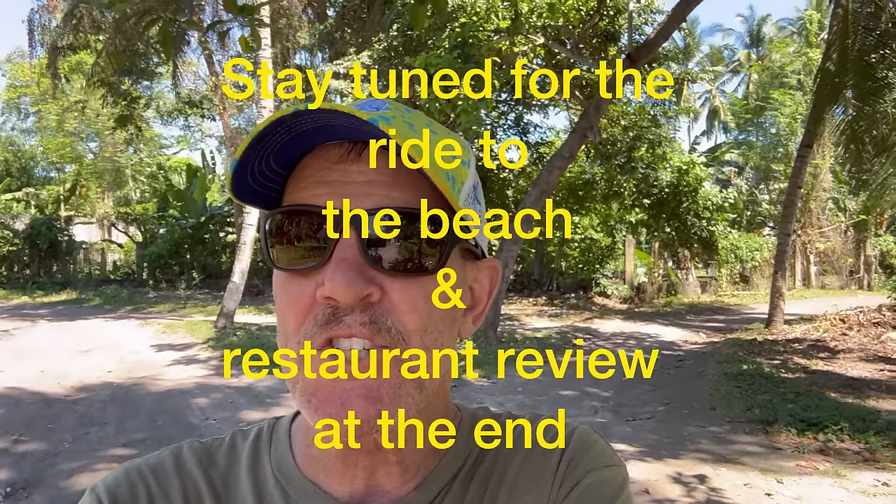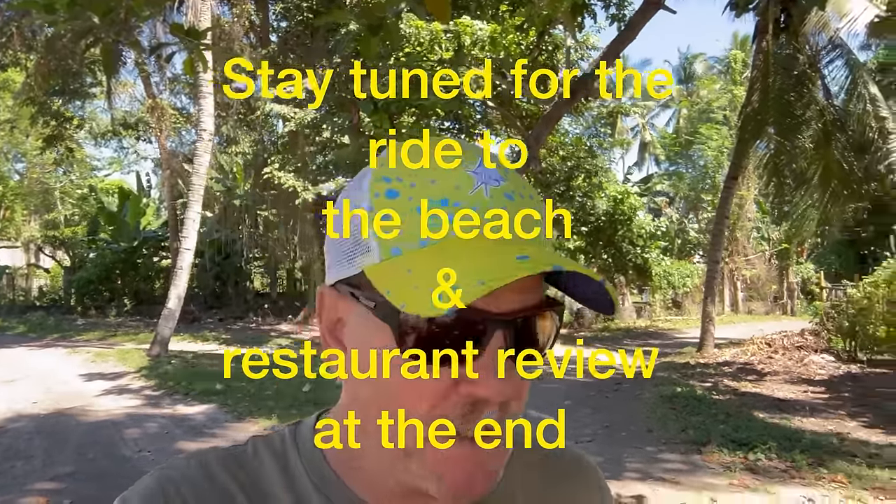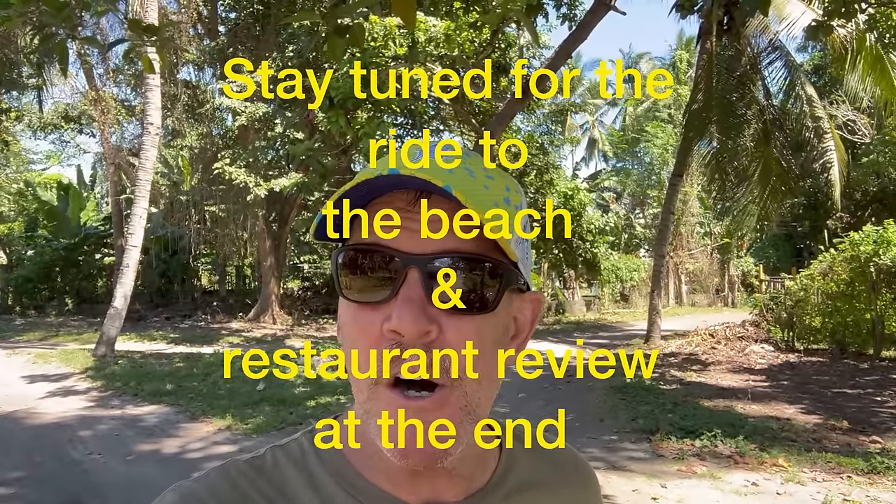Hello everyone, welcome back to the channel. If you're new here, my name's Kevin. And now we are in Bacong, which is a city just south of Dumaguete.